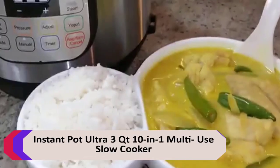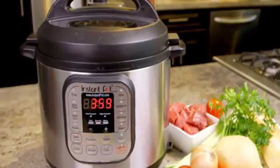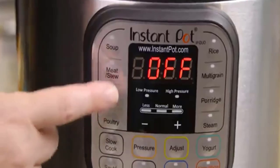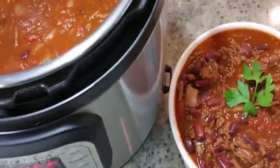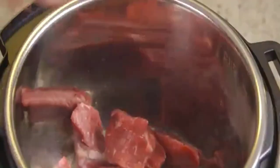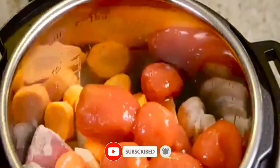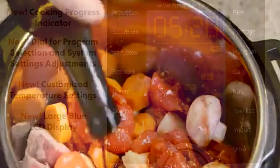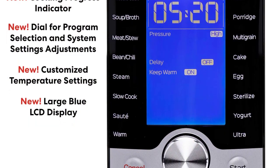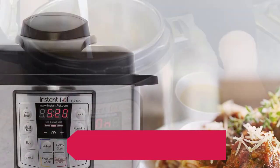Number 3: Instant Pot Ultra 3-QT 10-in-1 Multi-Use Slow Cooker. This slow cooker is a versatile and convenient appliance that can be used for a variety of cooking tasks. With 10 different functions, it can be used as a slow cooker, pressure cooker, rice cooker, steamer, sauté pan, yogurt maker, and more. It also features a new and improved control panel with an LED display, making it easier to use than ever before. Advantages: replaces 10 common kitchen appliances, ultimate custom programming, stainless steel cooking pot, steam rack and lid.